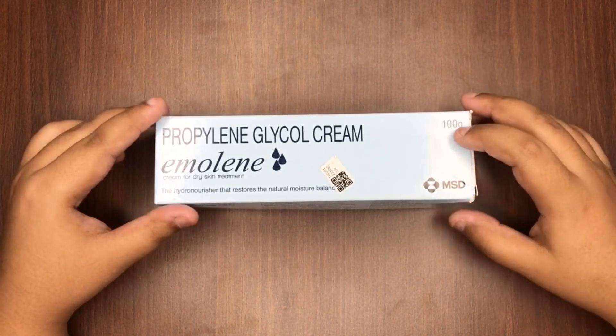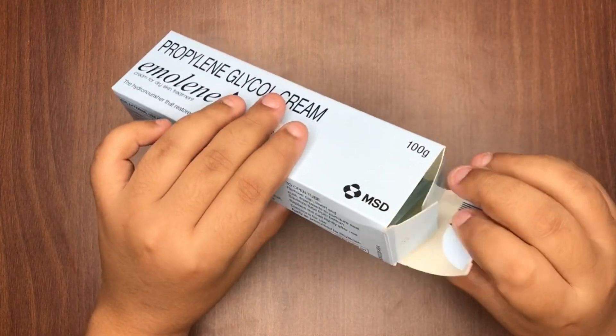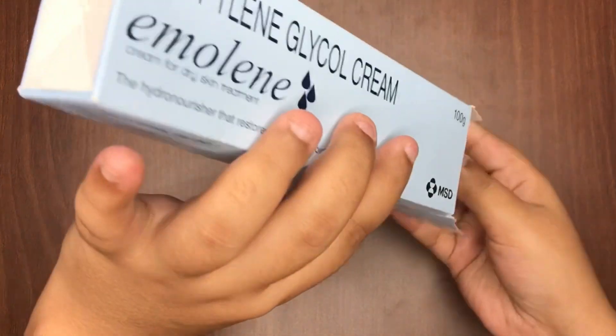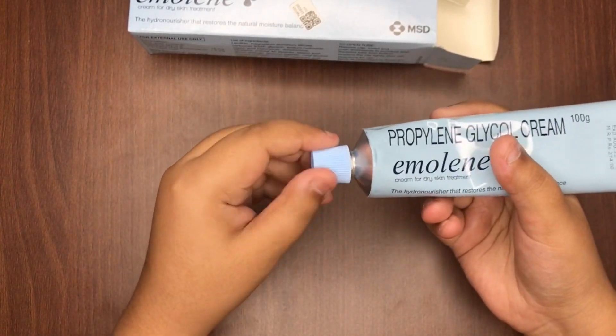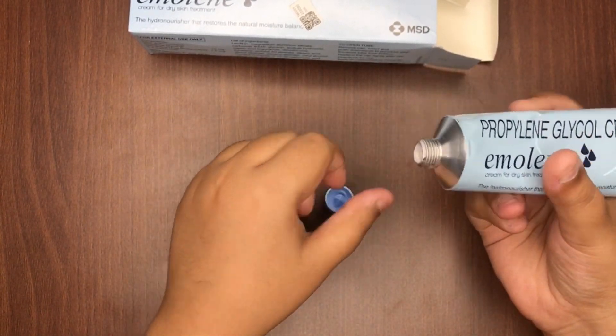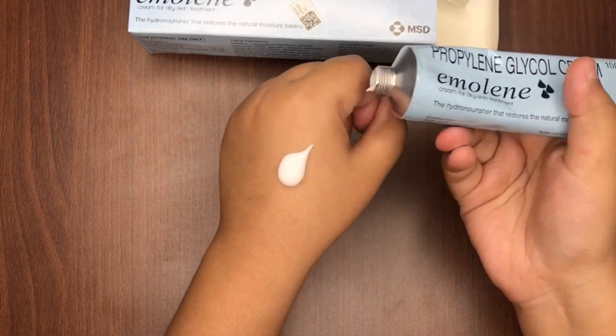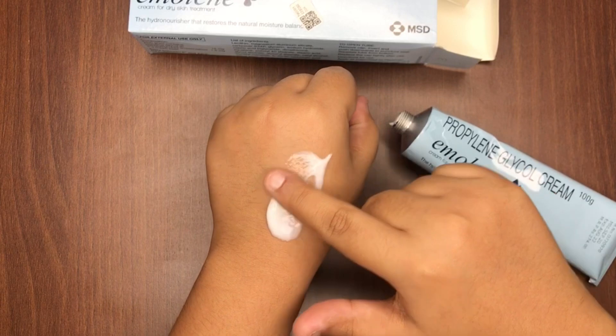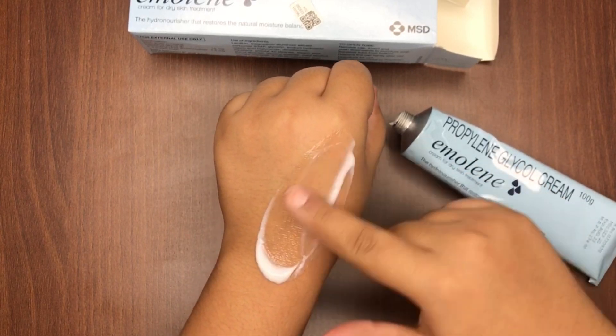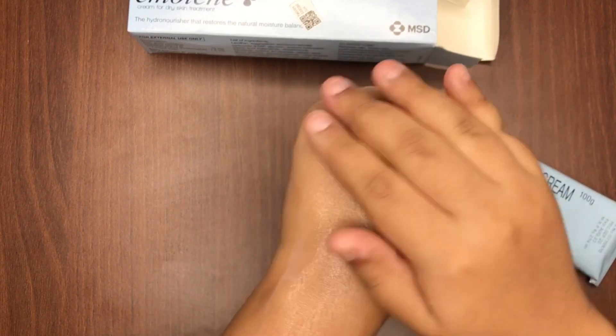Let me show you how the texture is. So the packaging looks like this. It is very watery and light, and the skin feels very smooth after application.